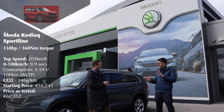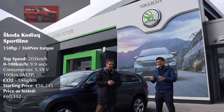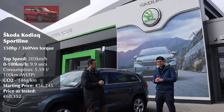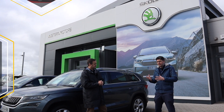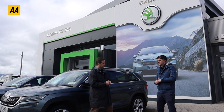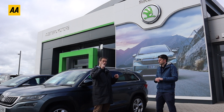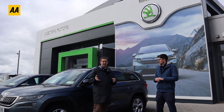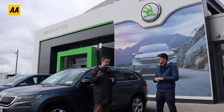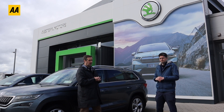We've got the Kodiaq topped up and the Enyaq charged up. We charged it on a DC charger so the battery is nice and warm and the efficiency is fair. We've checked tyre pressures, the engines are warmed up, the battery is warm — this is as even as possible. It is a bit windy today, so we're going up and back on the same route so wind doesn't become a factor.